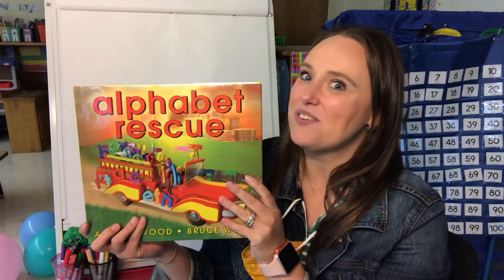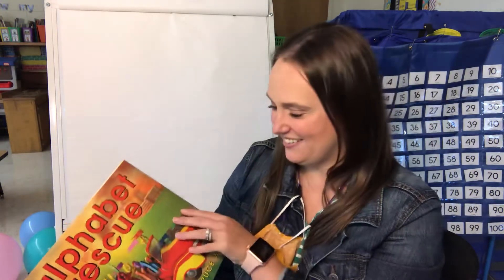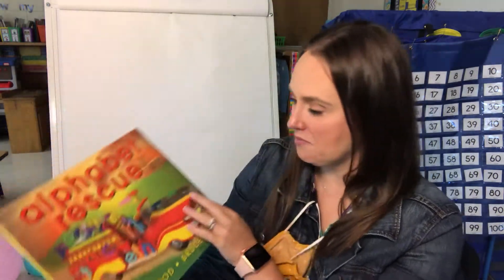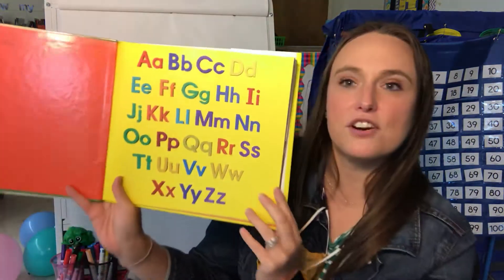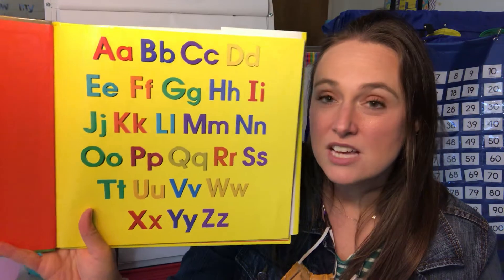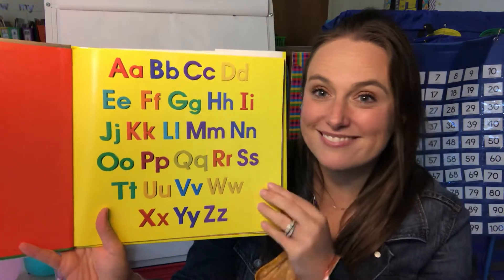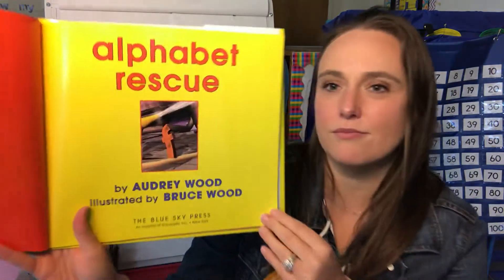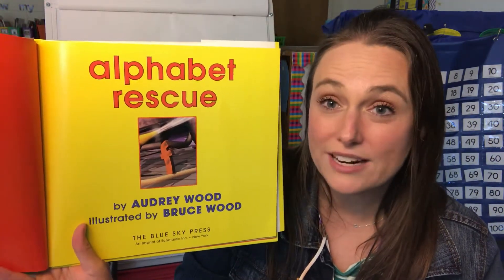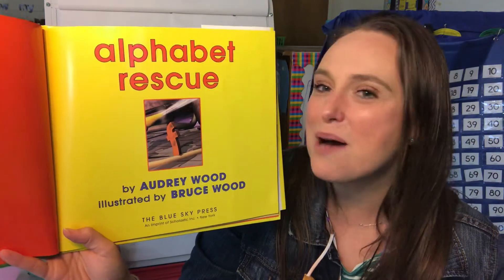So do you think it's gonna be a good story? Do you think you're gonna like it? All right, let's get started — Alphabet Rescue. What do you notice on the front cover? A fire engine. Let's look at the first page. I see the alphabet — all those letters, don't you? Can you see the letter that your name begins with? This is called the title page. On the title page it tells us the title of the story again, and the author and the illustrator again.